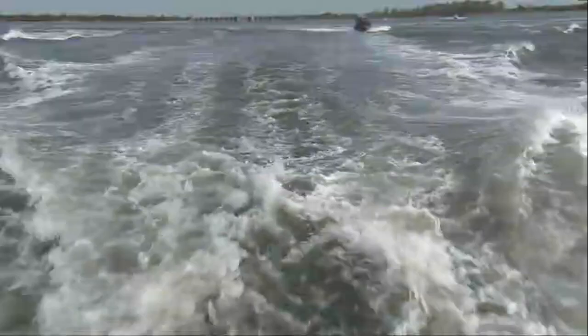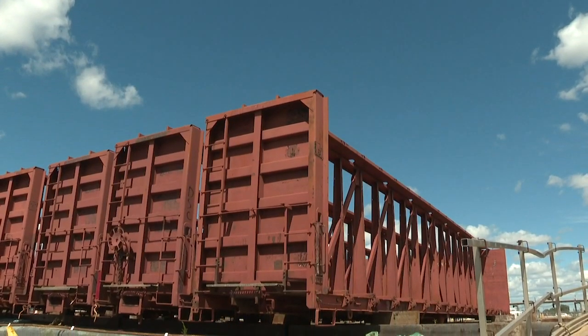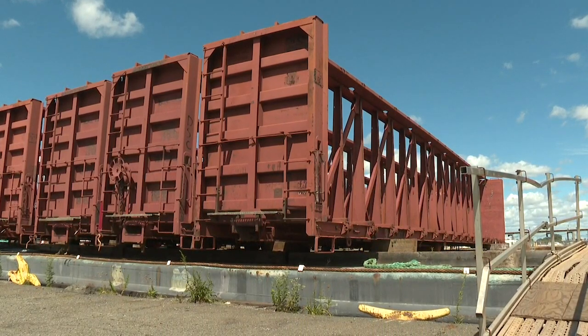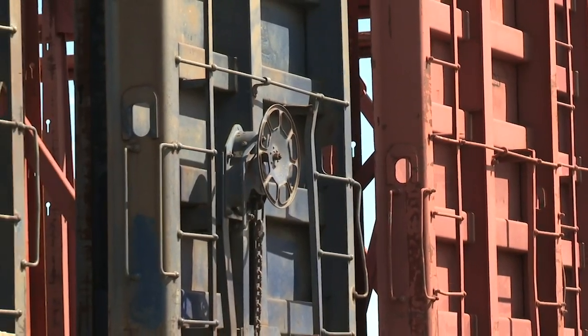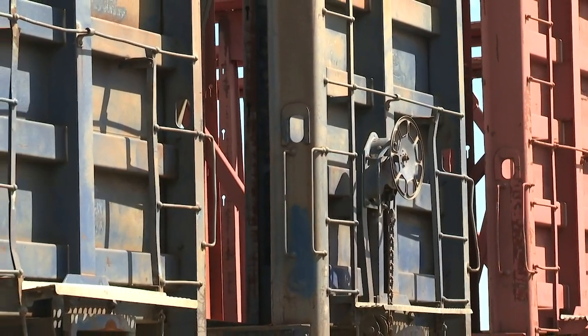At one time they used to use subway cars for reef material. Subway cars and commuter rail cars — Long Island Railroad — are now made out of aluminum, and the aluminum doesn't last; it can actually be destroyed by the current. So these are rail cars that carry lumber and heavy material. They're all heavy steel. They'll be here long after we all are gone.